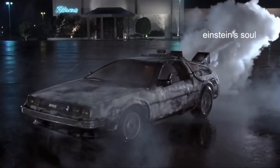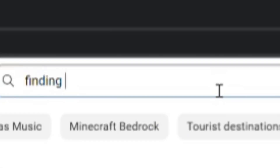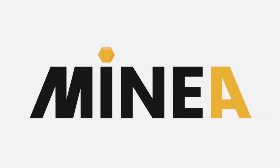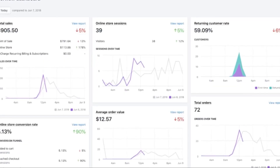I'm also going to be showing you guys exactly how I found these winning products so you can find your own unique winning products in the future. I found the winning products using an app that you can connect to your Shopify store called Minia. I use this app because it allows you to find the best winning products and ad creatives.